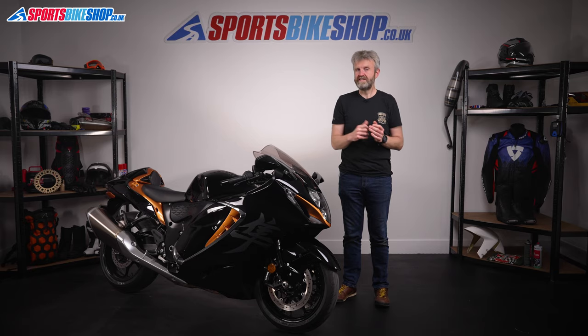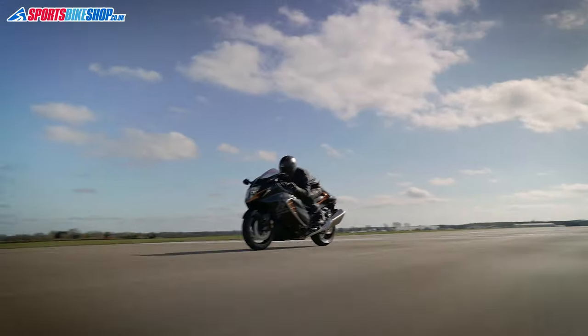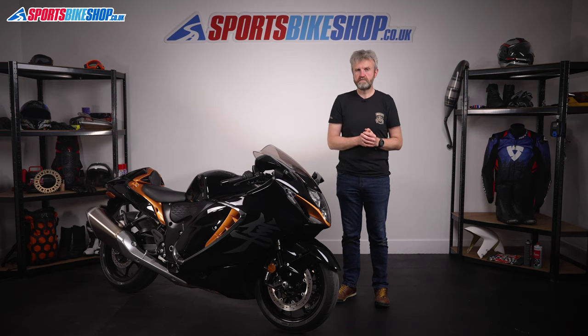It really shouldn't be so easy to go so fast. The Busa's 187bhp peak isn't a match for the latest big purebred sports bikes, which now top 200hp — but it doesn't have to be. Its speed is built on a mountain of midrange, not a skyscraper of revs. The Busa feels frisky, not frenzied.